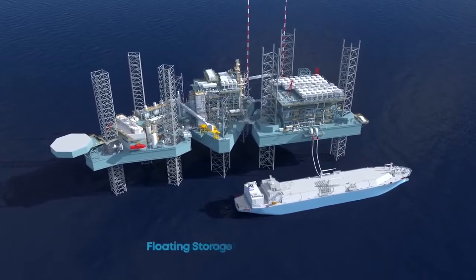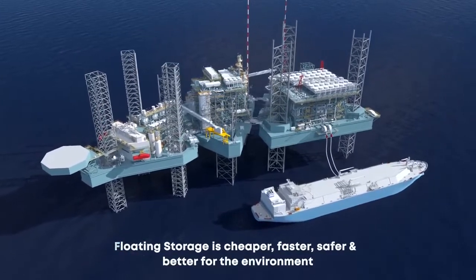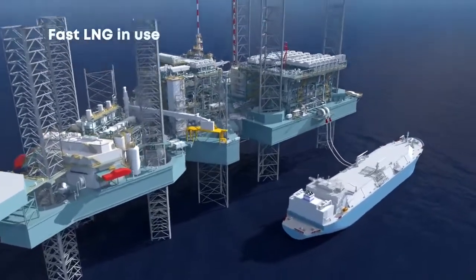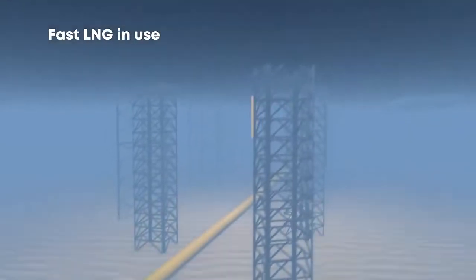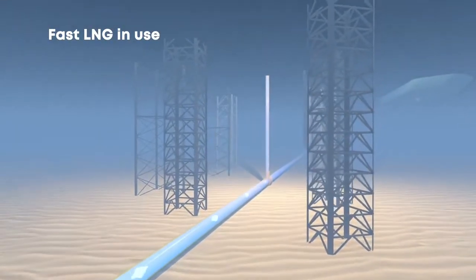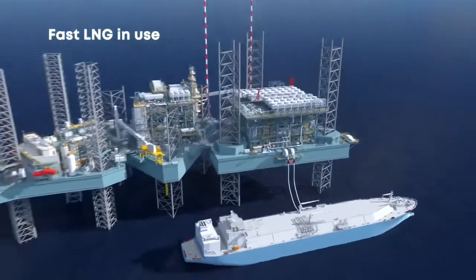Utilizing offshore floating storage in this way is cheaper, faster, safer and better for the environment than onshore storage. The process really begins when we hot tap into a nearby gas gathering system, a subsea pipeline or series of offshore wells. This ensures a natural gas supply to the newly installed Fast LNG facility.